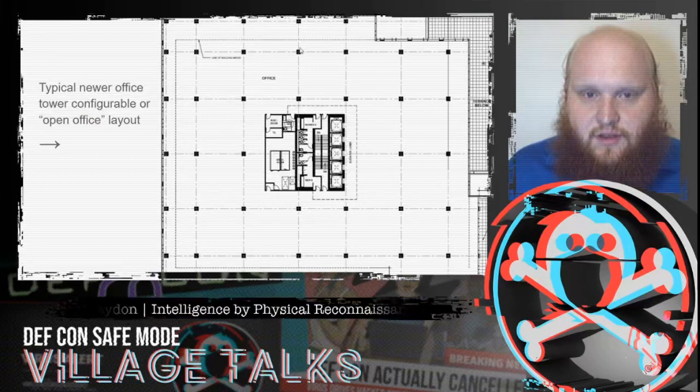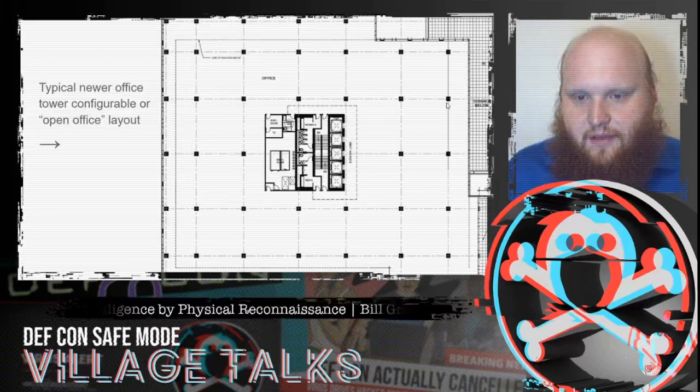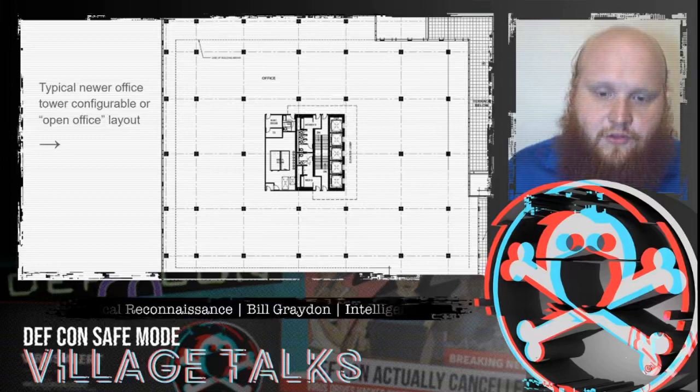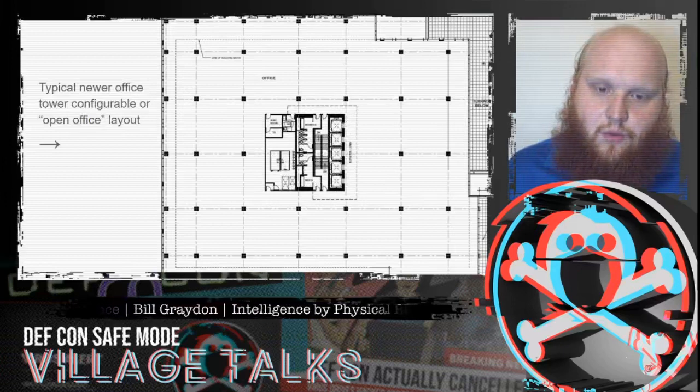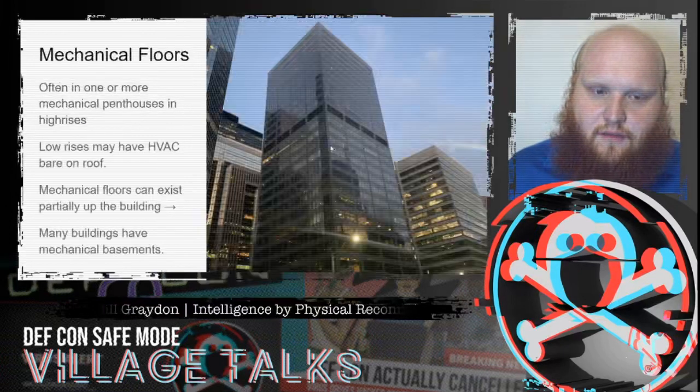The column grid is visible in these diagrams. Final partitioning by the building's users generally follows the column grid in some way. It also makes sense for egress to have stairwells and elevators in the central core, since it's roughly equidistant from everything on that floor.